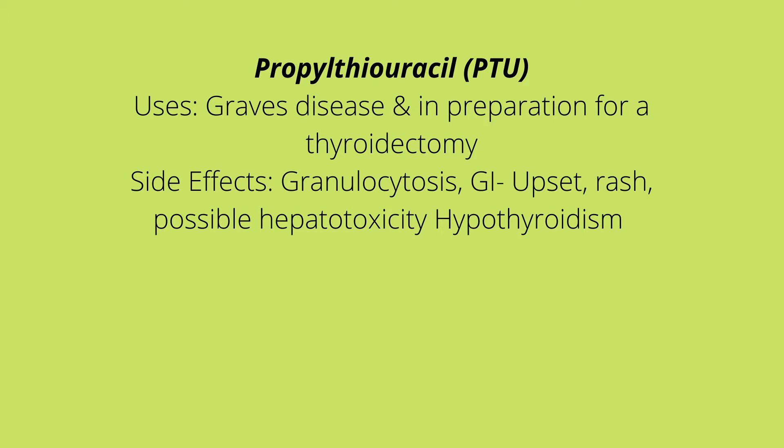Side effects of PTU include a decrease in neutrophil count, a decrease in white blood cell count, and the patient will be more prone to infection. The patient will have a rash, possibility of hepatotoxicity, GI upset, and if the dose is too high the patient can end up with signs and symptoms of hypothyroidism, which include lethargy, weight gain, cold intolerance, depression, and bradycardia.